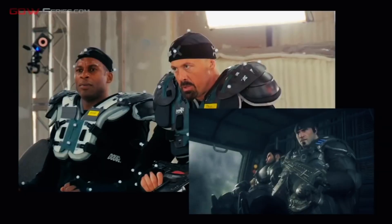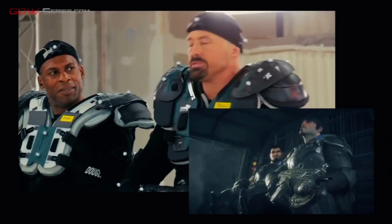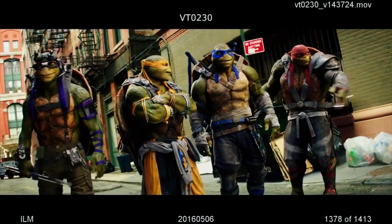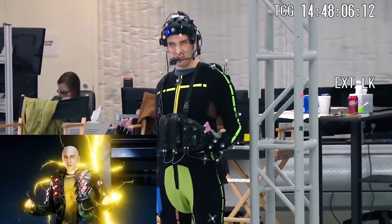Motion capture technology has been used in the movie and video game industries for years. It brings characters to life by mapping an actor's real life movements onto computer generated models. How do you like my new suit?